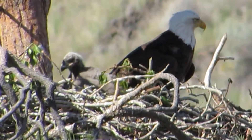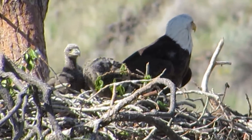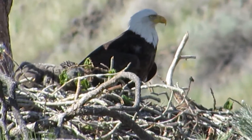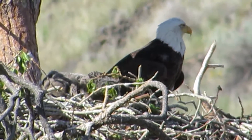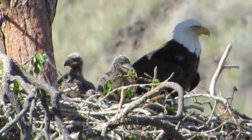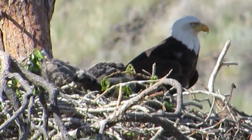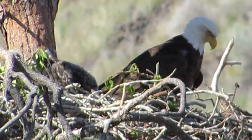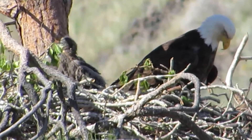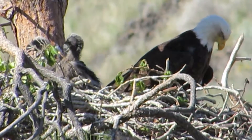The little eaglets are getting in position for some sunshine — one, two, three maybe. I think we got three in here. Well, that's a good hatch — three baby bald eagles. Well, two for sure. I'm thinking I saw the third head there for a second.